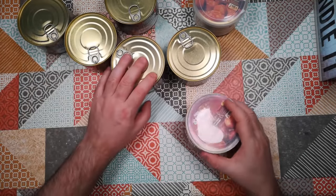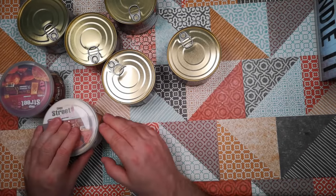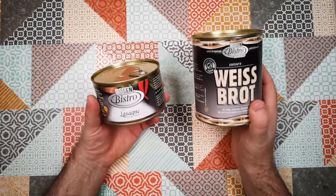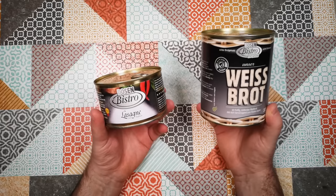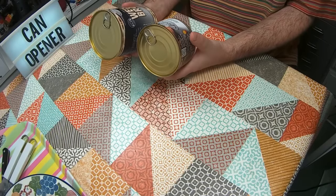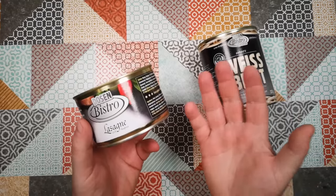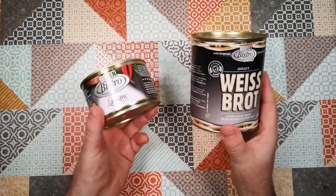What a cool selection of stuff. I think today we're going to have a look at lasagna and white bread. Now, what's weird about that you may ask? With weird stuff in a can, sometimes it's weird because of strange contents, sometimes it's the can itself, and sometimes it's just the idea of finding a specific thing in a can that's weird. The idea of a white bread loaf in a can is a little bit strange, and I've never really ever encountered lasagna in a can before.